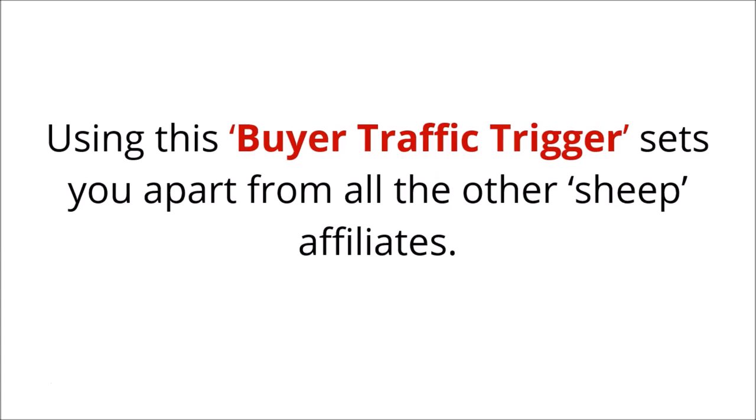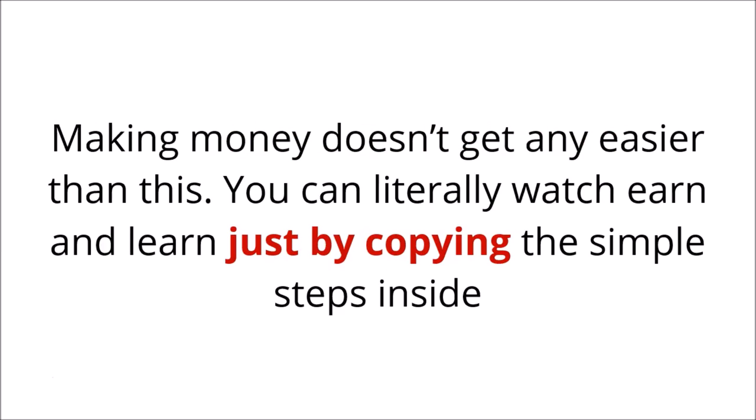Using this buyer traffic trigger sets you apart from all the other sheep affiliates. Making money just doesn't get any easier than this. You can literally watch, earn, and learn just by copying the simple steps inside.